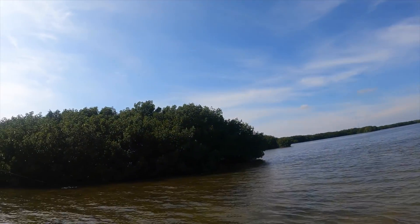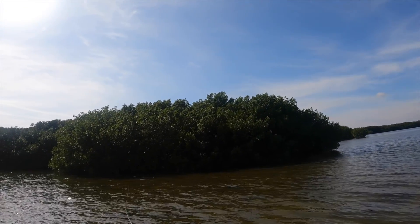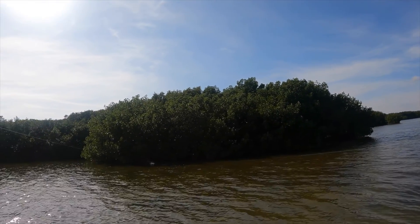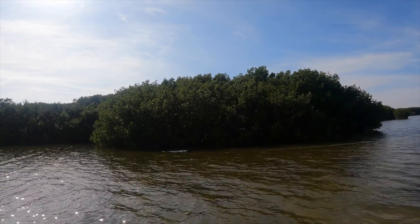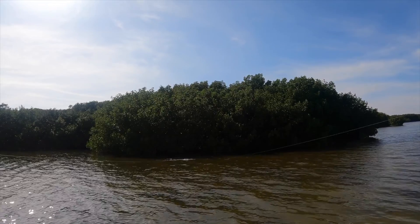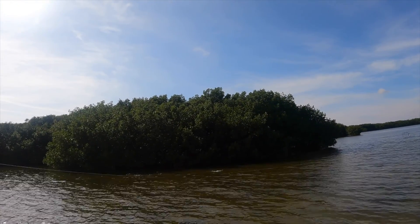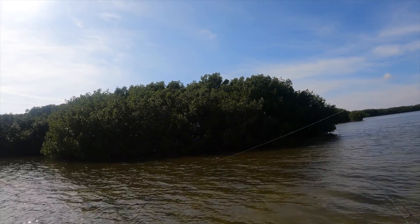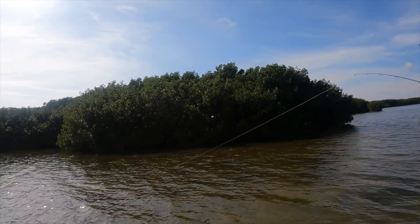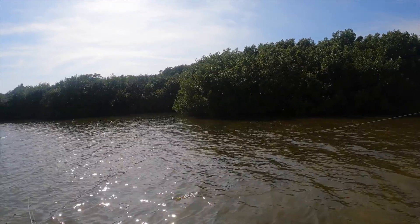Snook double — oh we got a double header! You've got to try to pump a little bit — watch, pump and then reel, pump and then reel. No, no, they're going to get tangled — pull your rod tip to the right and try to pull yours to the right and I'll pull mine. Move okay — they're two snook, you got it! You good? You got it. Snook!